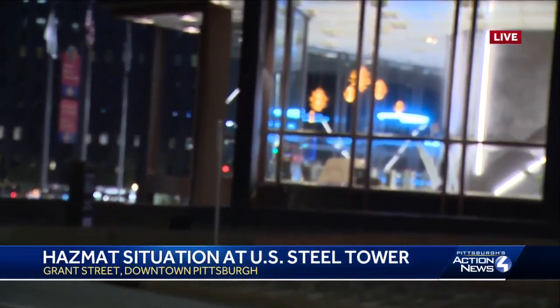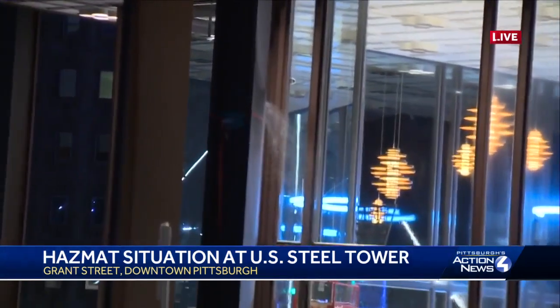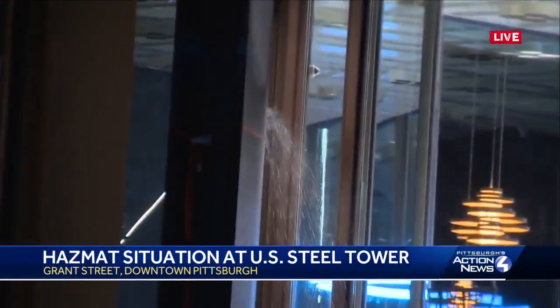Good morning to you, Michelle Ryan. This is a caustic leak — or corrosive liquid leak — is what public safety is telling us. Let me show you that leak, because this is what it's looking like this morning coming out of the side of the U.S. Steel Tower building on Grand Street.